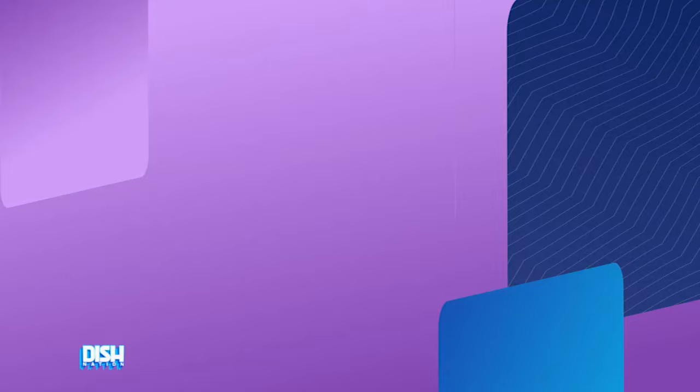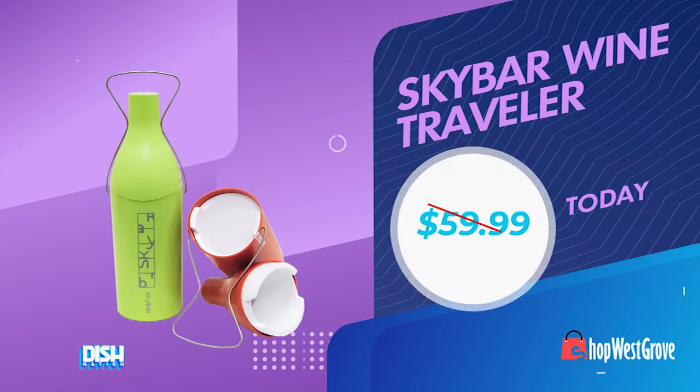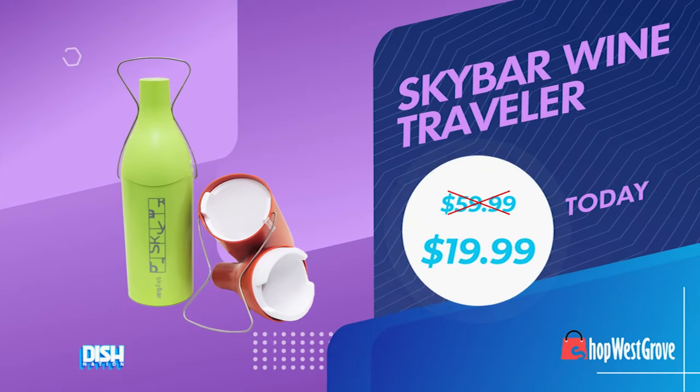Whether you're heading to a dinner party, picnic, or bringing wine as a gift, this is the perfect companion for any occasion. What colors do they come in, Gary? Well, Brad, honey, they come in orange and green. And they usually go for as high as $59.99, but we got it for you for $19.99!